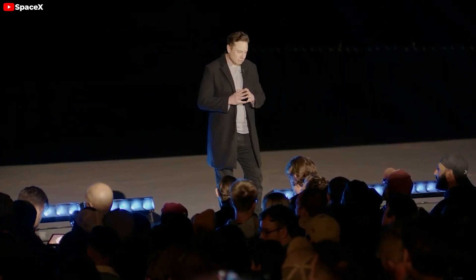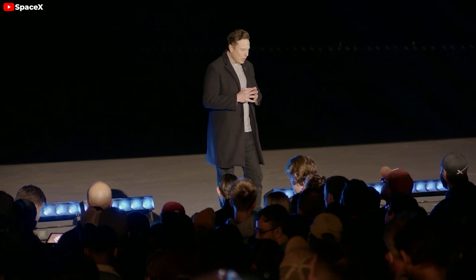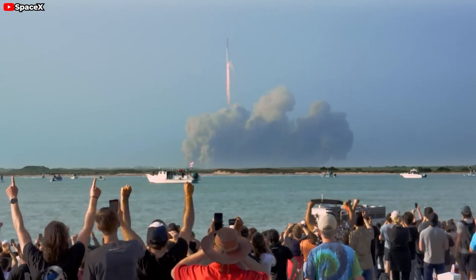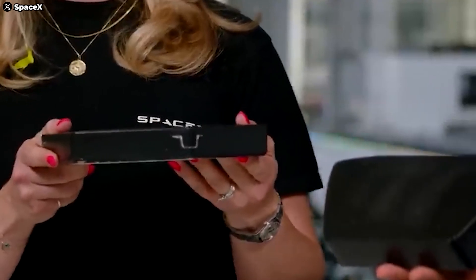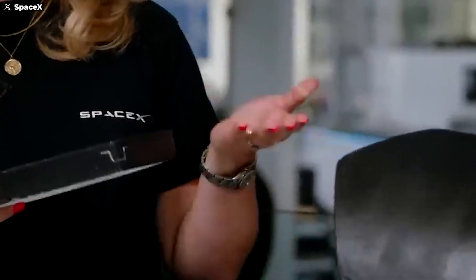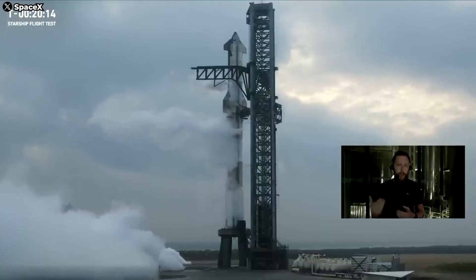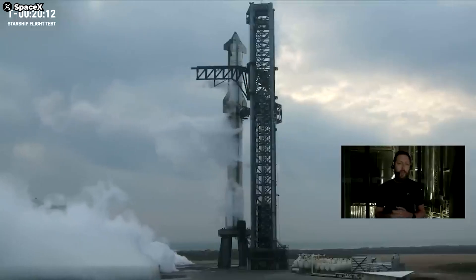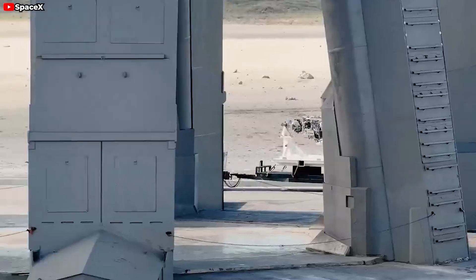It seems SpaceX allows fans to access the Starbase site and is quite open about sharing information, but sometimes they can be quite tight-lipped too. It's also fun that we can speculate and discuss together. It's exciting to speculate and discuss these cutting-edge technologies together. I hope I've provided you with detailed and useful information about Starship's heat shield ahead of Flight 5. Thanks for watching, and I'll see you next time.